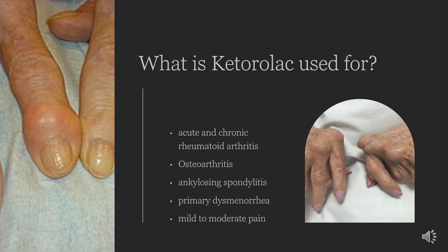Clinicians may choose to initiate Ketorolac to manage postoperative pain, spinal and soft tissue pain, rheumatoid arthritis, osteoarthritis, ankylosing spondylitis, menstrual disorders, and headaches, among other ailments.